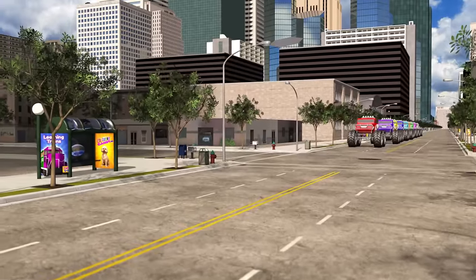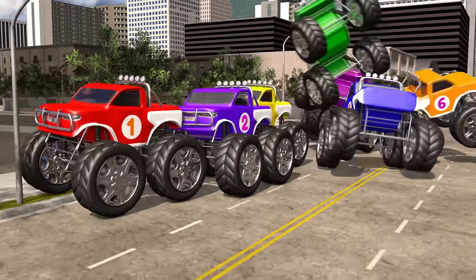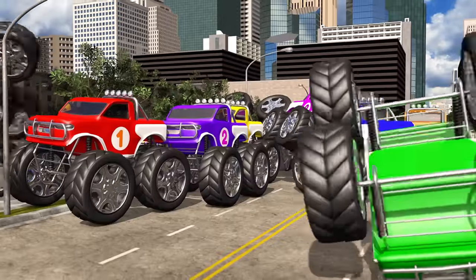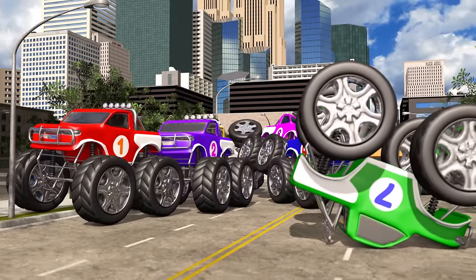Hey number 1, you'd better slow down! Oh no, not that slow! Watch out! Uh oh! Looks like we're going to need a tow truck!